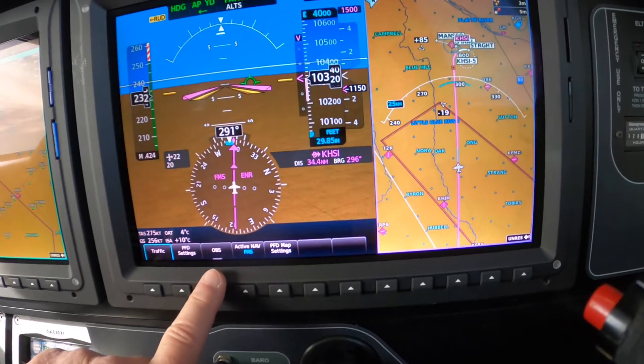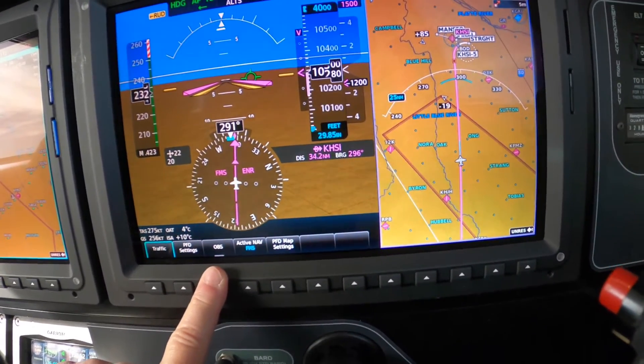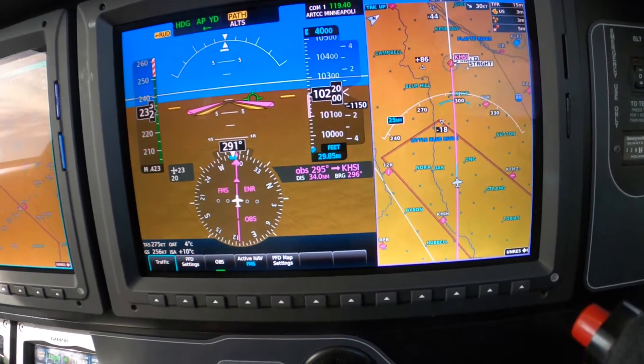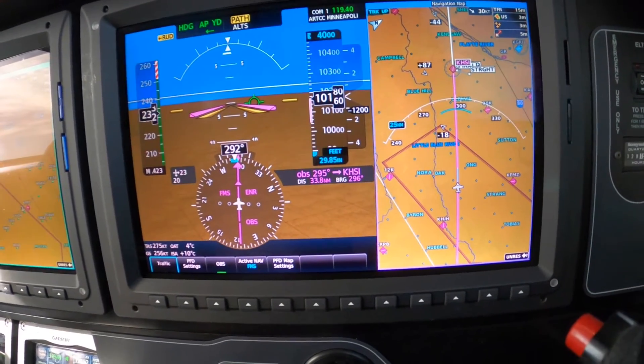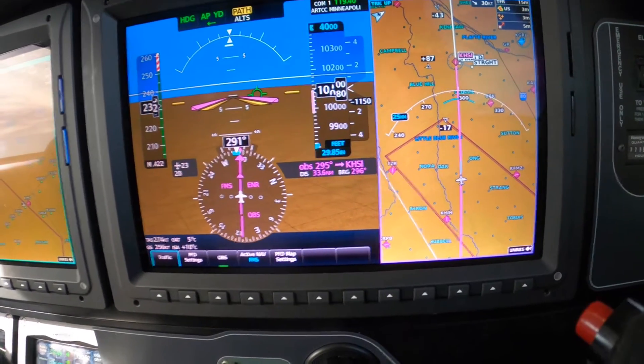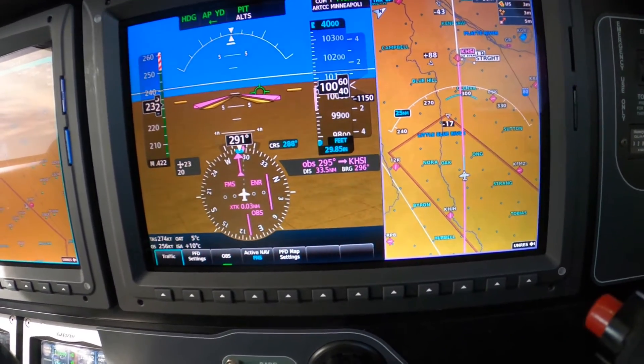Then we press OBS — just like in the old Skyhawk with the old round gauges — and then we take the course needle and spin it to the runway heading.